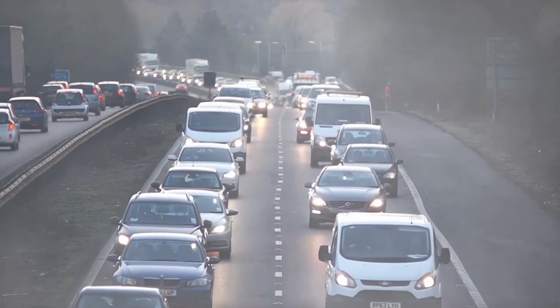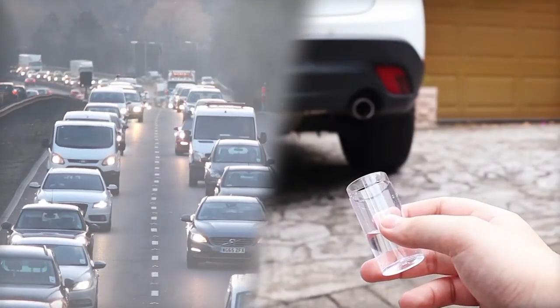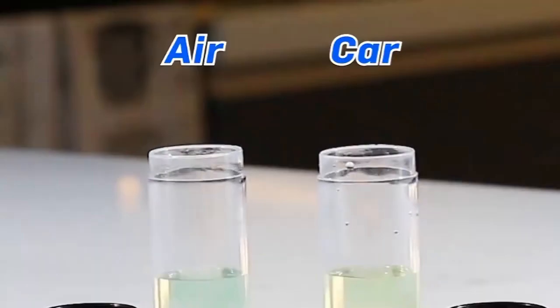You can even test town air. Hold your water near any contaminant and test again. Wow — acid rain!